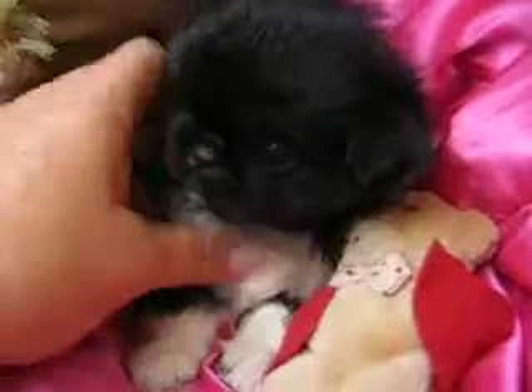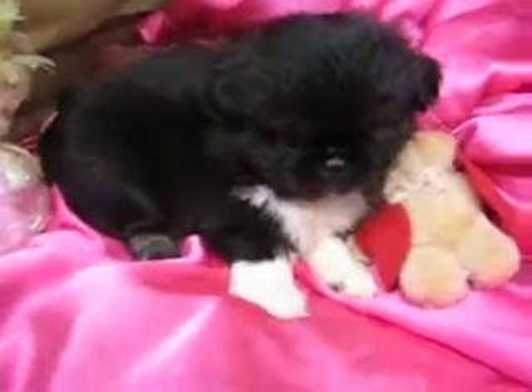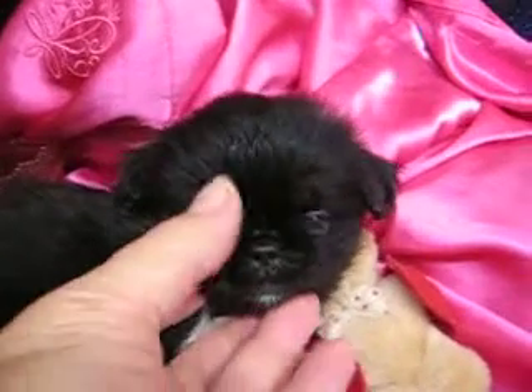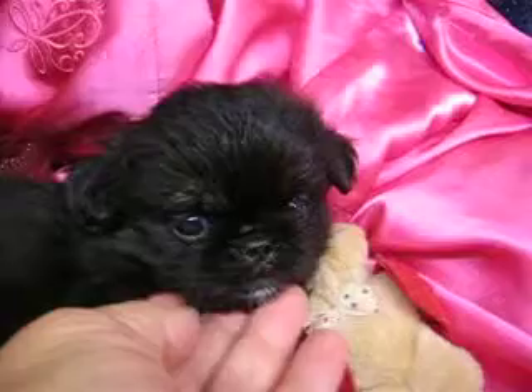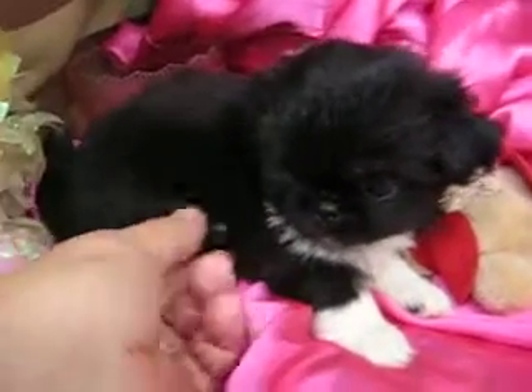She's got a big white chest and white boots like her mother, and she's actually a black and tan. You can see the little tan markings over her eyes — right here she's got little tan markings over her eyes.